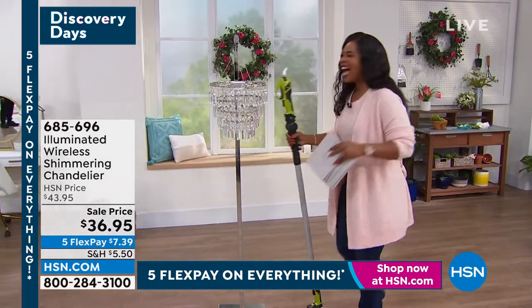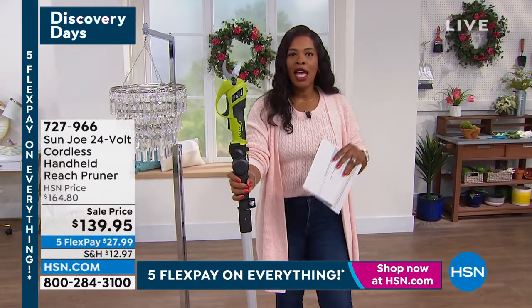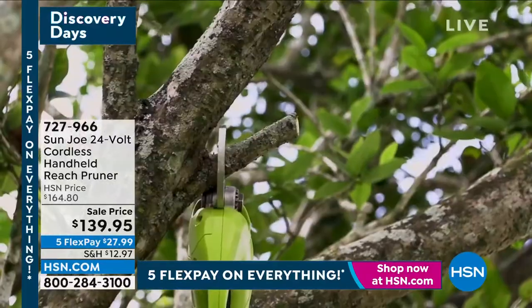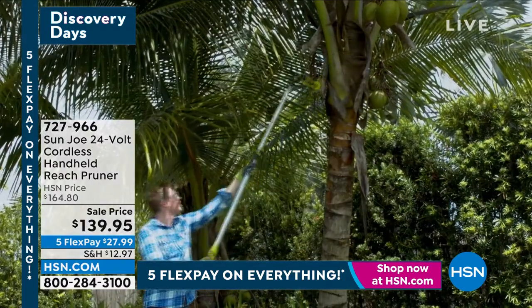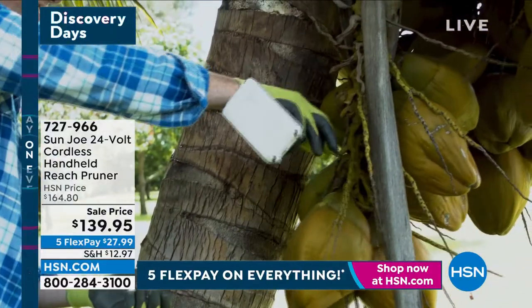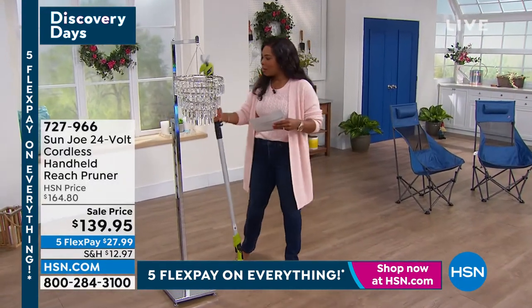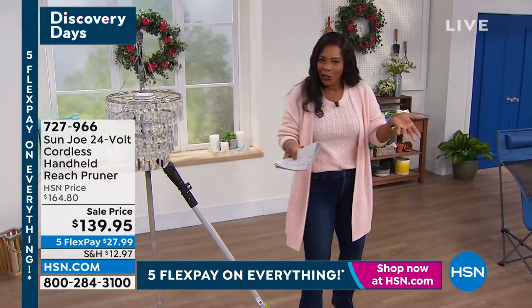What's behind the chandelier? This is the Sun Joe 24-volt cordless handheld reacher pruner — an easy way to prune those low-hanging branches, the ones banging against the window that you can't quite reach. You can reach high over your head to prune branches, palm fronds, long leaves that have grown a little overgrown. It's also a two-in-one: take it off the reacher and use it right in your hand. We had a presentation a couple of days ago and it was very popular.